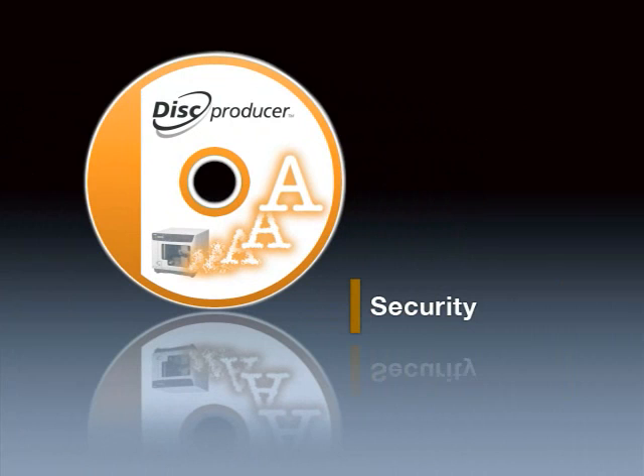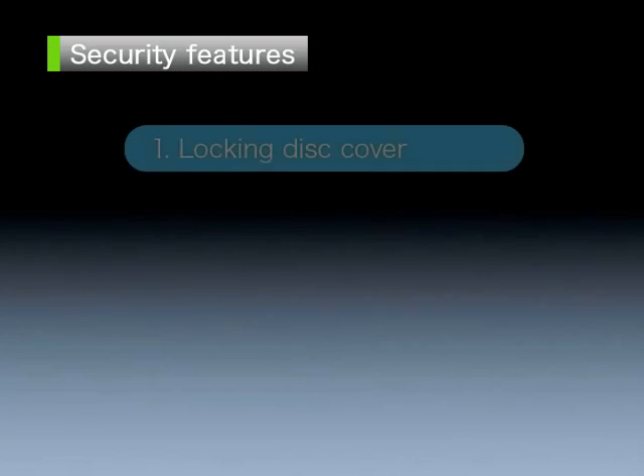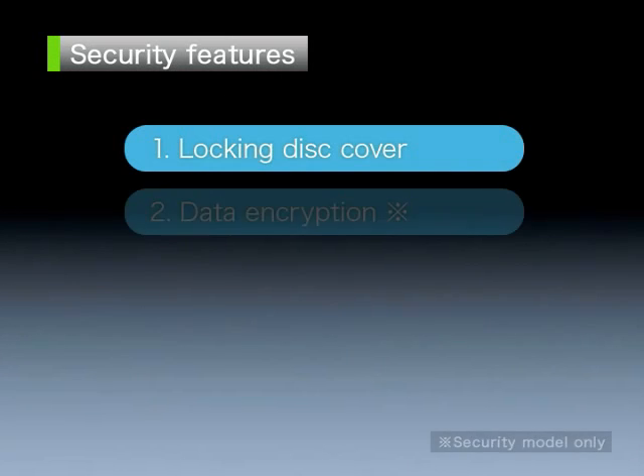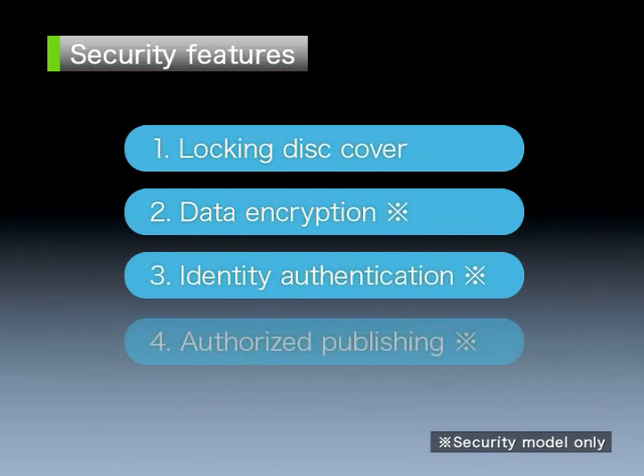Security features. Network-ready models are equipped with multiple data security features to prevent disks from becoming a potential source of information leaks. Security features include a locking disk cover, data encryption, identity authentication and authorized publishing.